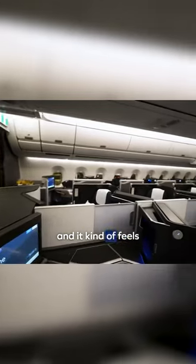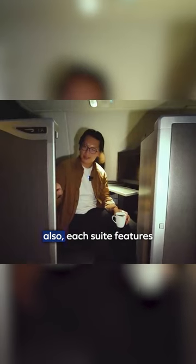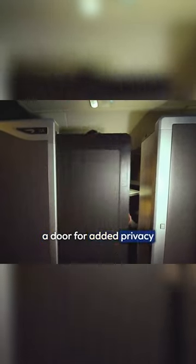The British Airways business-class cabin looks really sleek with its dark-colored interior, and it kind of feels like I'm stepping inside of a sports car. Also, each suite features a door for added privacy.